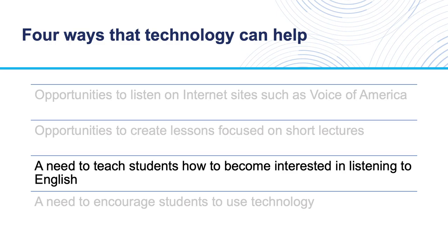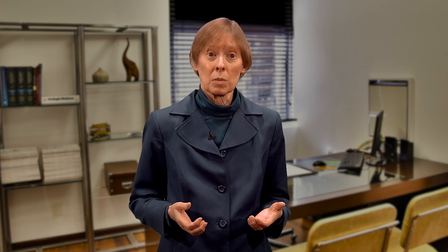Third, teachers need to teach students how to become interested in listening to English. It is also important that students get a lot of practice listening to English outside of the classroom. And fourth, teachers can encourage students to use the capabilities of technology to help them with their listening — resources such as subtitles, transcripts, repetition, reference materials, and images to provide listening support.